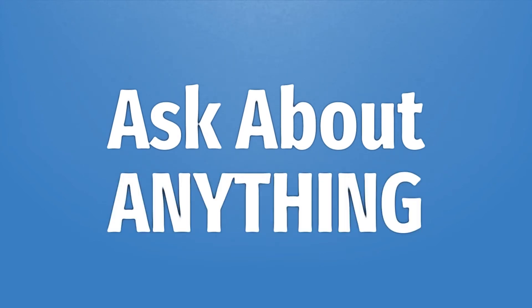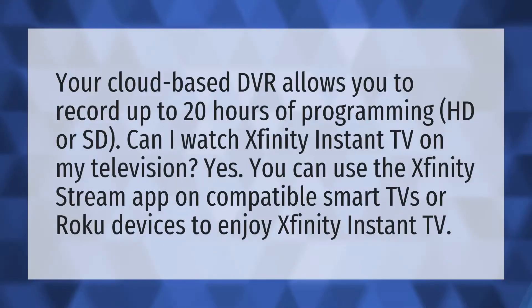We bring you the answers to all your questions — be better than others, enjoy the benefits of knowledge, and accept the answers from us. Your cloud-based DVR allows you to record up to 20 hours of programming, HD or SD.